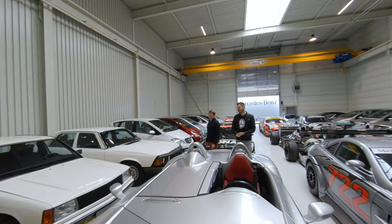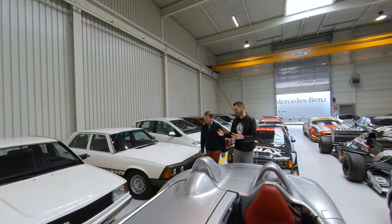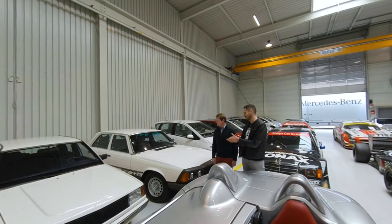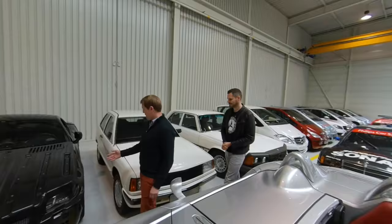We have one car in here that was only built once — based on a 190E, but shortened to about two-thirds of the length. The story behind it: we wanted to go rallying during the Group B era, so the idea was to build a shorter concept car for the city, with an afterthought of having a lightweight car for rallying. Obviously that never happened, but literally nobody outside knows about this car.